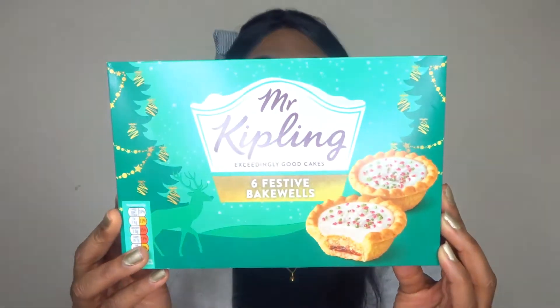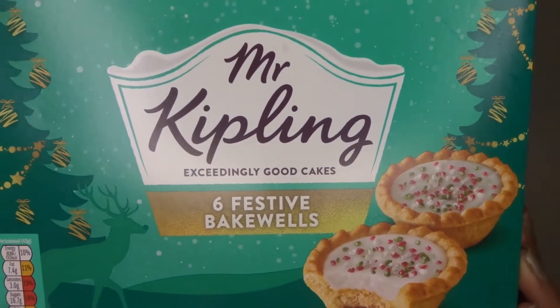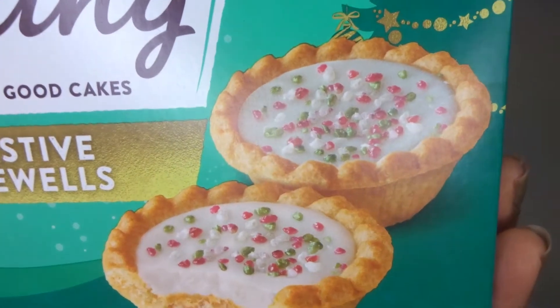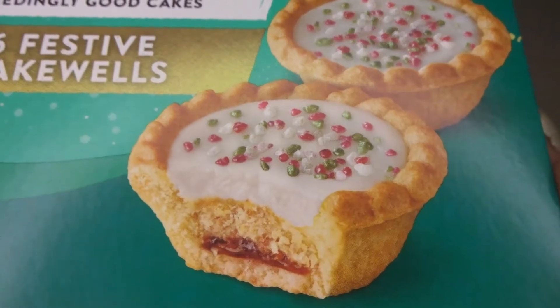Now I have one of my faves and that is Mr. Kipling. This year they have the festive bakewells. These are such a pretty snack — they've got some sprinkles and that's just the inside. I love bakewells and if you want to see more then definitely check out my food shopping video where you'll see a range of their other Christmas selection.